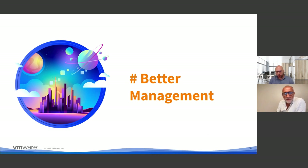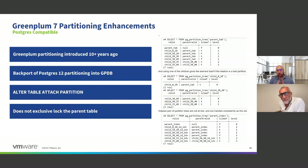Let's move on to better management — how does the DBA work with the product and have a good user experience across the lifecycle? The first thing is partitioning. Partitioning has been in Greenplum for a long time; Postgres also introduced partitioning after Greenplum. Greenplum 7 aligns these two technologies together. It's all backwards compatible, and the benefits are especially around locking — you can do easier partition management with the new locking scheme, and the optimizer can do more advanced partition elimination.